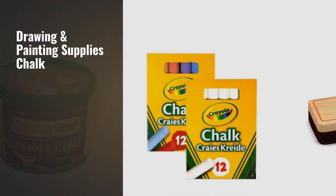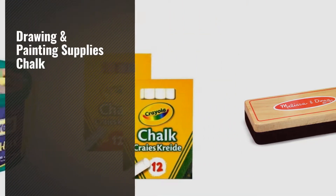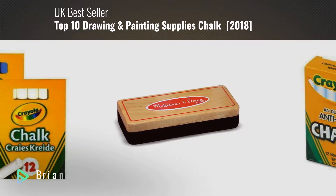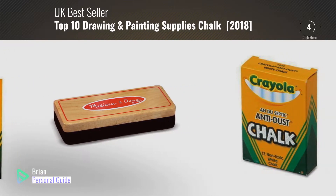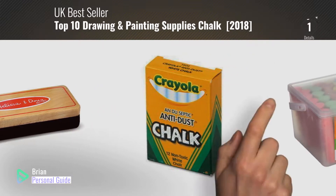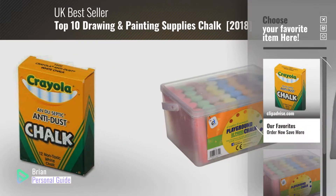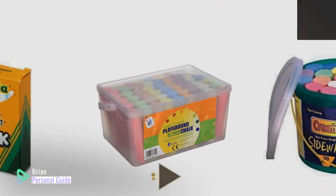If you're looking for drawing and painting supplies chalk, this video is for you. My name is Brian, your personal guide. Welcome to our channel. At any time, you can click this circle in the corner and get more info and real-time deals on your favorite products.